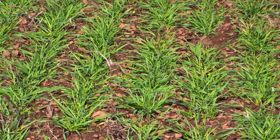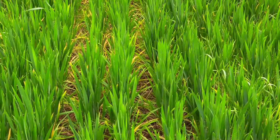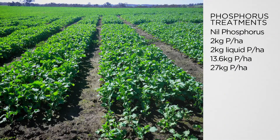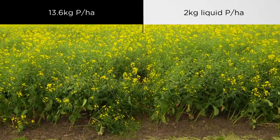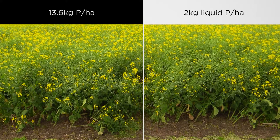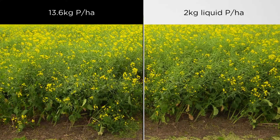Phosphorus is very important for early root growth in crops so that they establish a good root system. One of the strategies we're looking at in this experiment is applying a small amount of starter phosphorus — about two to three kilograms applied as liquid with the seed — to see if that's enough to give that early boost and whether you get the same response from that small amount in the soil.